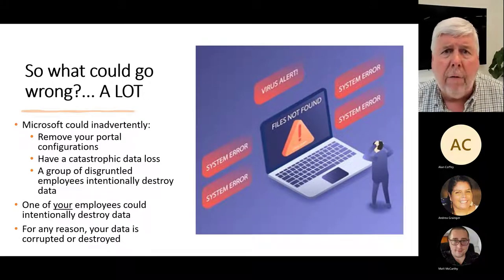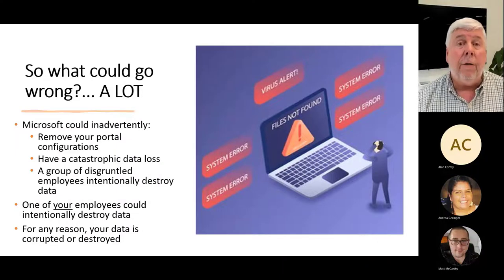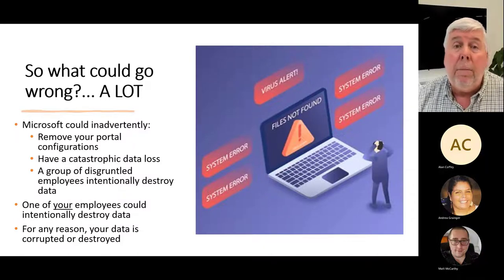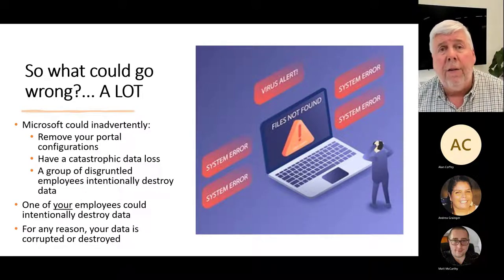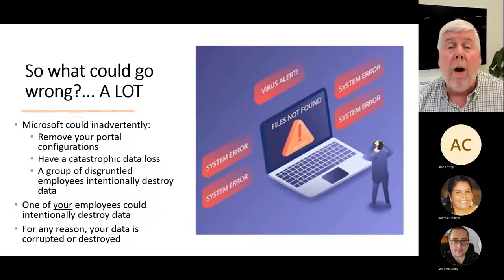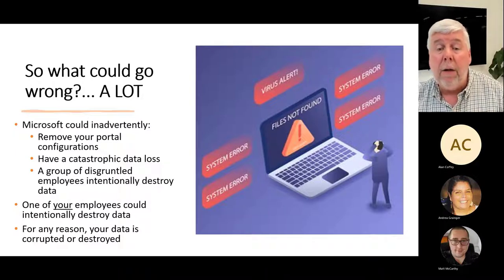Data loss prevention helps us establish policies and code the data to ensure a company's data is not getting out of their control. So what could go wrong if you have retention policies and DLP turned on? Unfortunately, a lot can go wrong. Microsoft could inadvertently remove your portal configurations — here at AMP we've literally seen that happen. There could be a catastrophic data loss, or even a group of disgruntled insiders with higher credentials doing harm from within. And certainly, one of your employees could inadvertently delete a lot of data, leaving you with corrupted or deleted data.